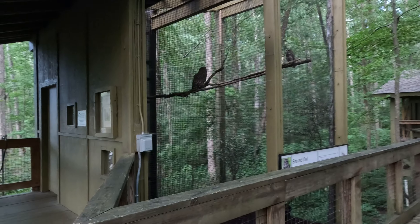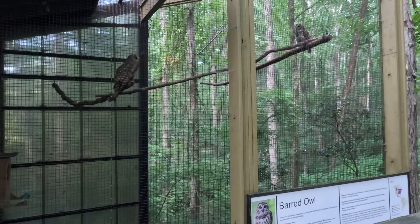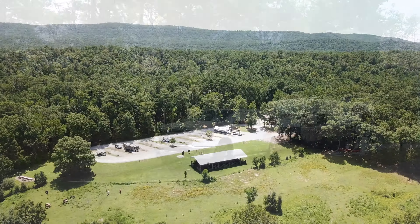There's an 18-hole golf course, playgrounds, a pickleball court, an archery range, a wildlife center, and a very cool treetop nature trail walk.